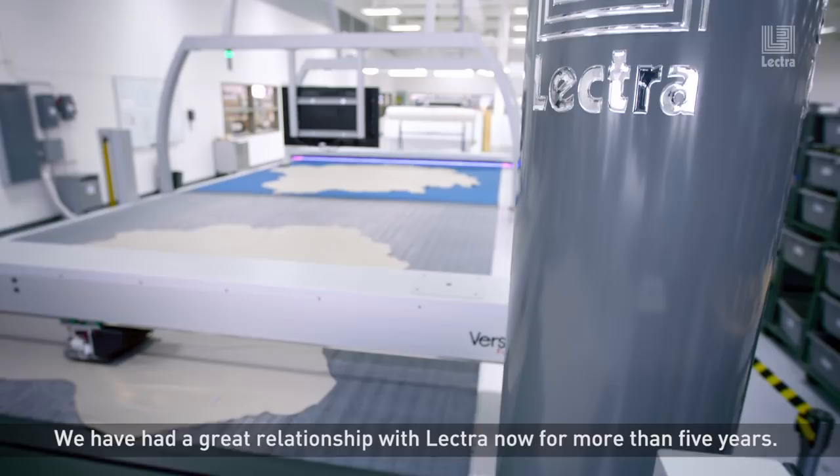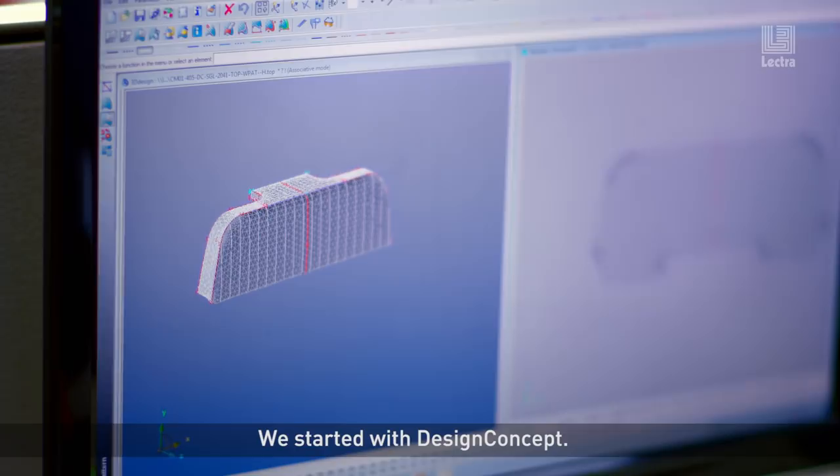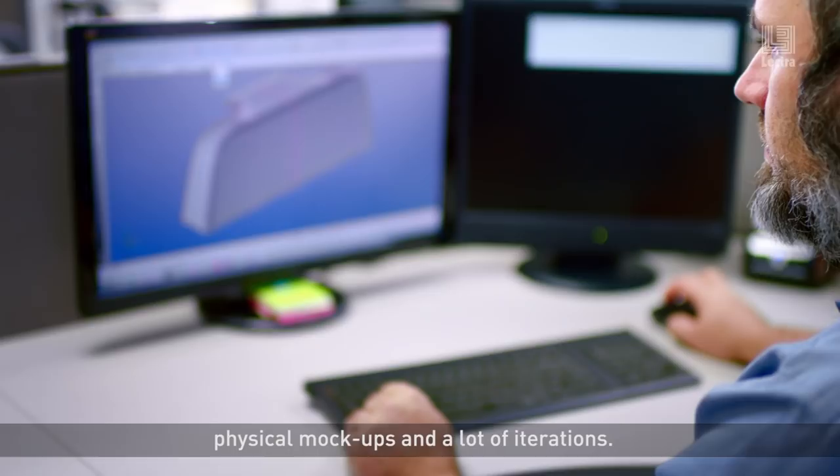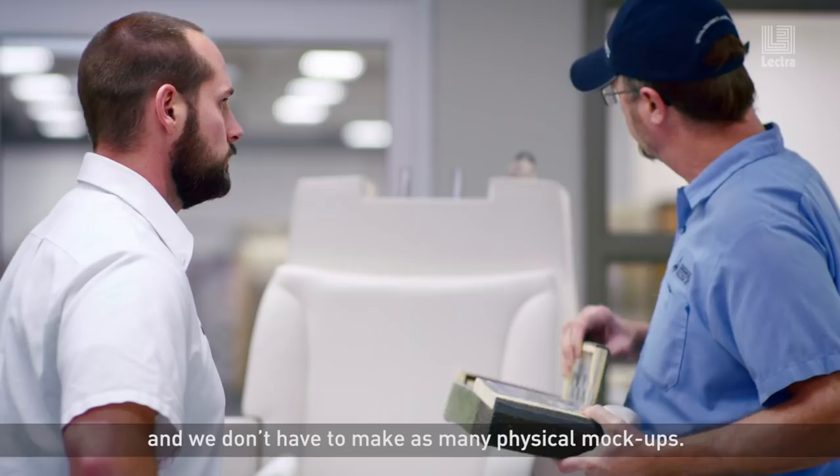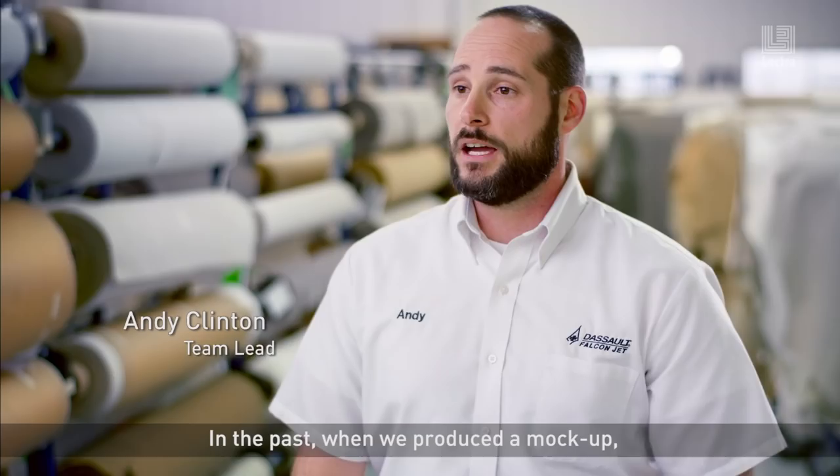We have had a great relationship with Electra now for more than five years. We started with Design Concept. We were using a 2D legacy software which required a lot of physical mock-ups and a lot of iteration. Now with Design Concept we can iterate into the 3D design directly and we don't have to make as many physical mock-ups.